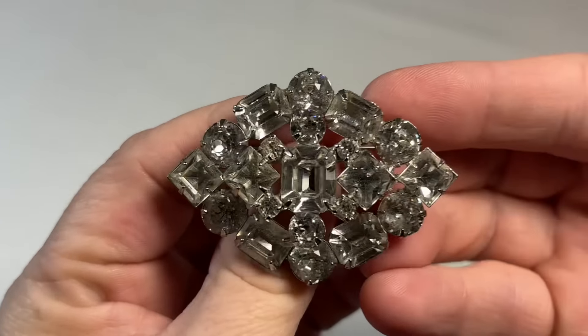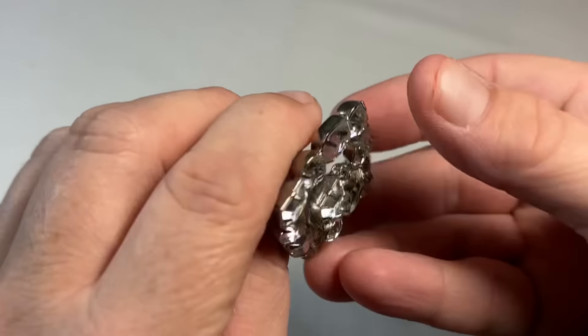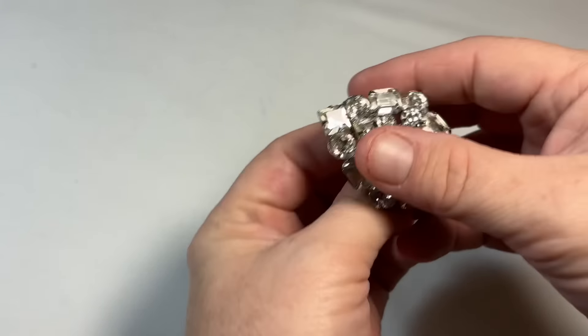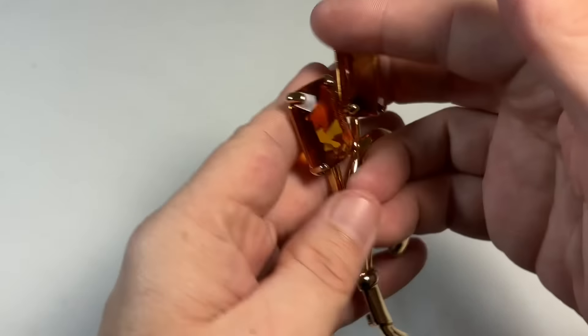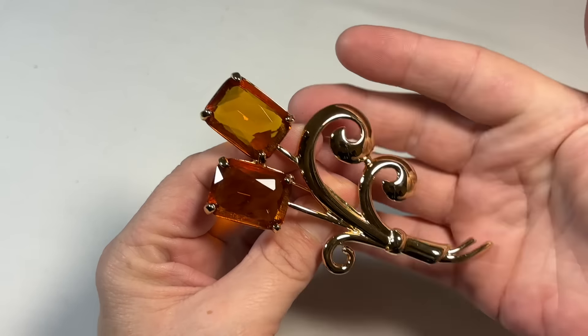Oh, this was gorgeous. Beautiful, sharp, sharp rhinestones. And this was Weiss. That's Weiss. Beautiful, beautiful piece. This was a stunner. This is Nolan Miller — very high quality costume. Faceted glass. So pretty.